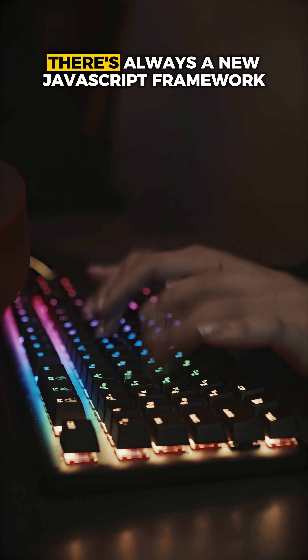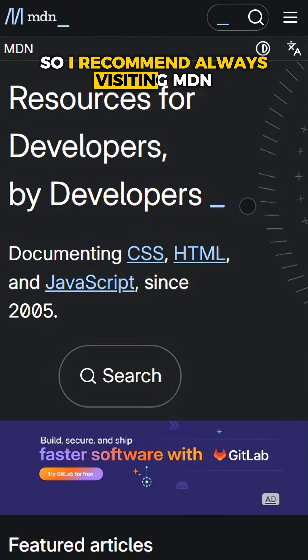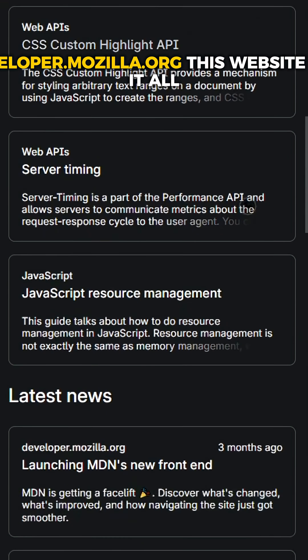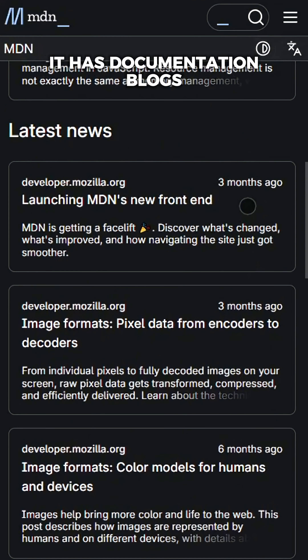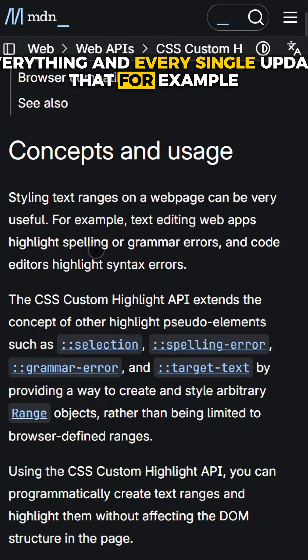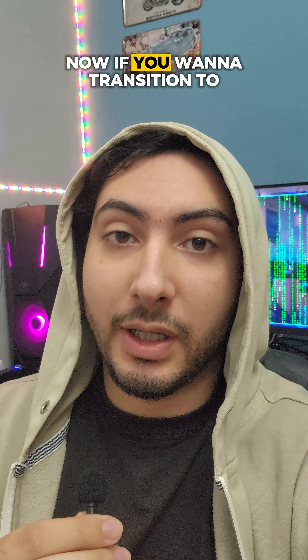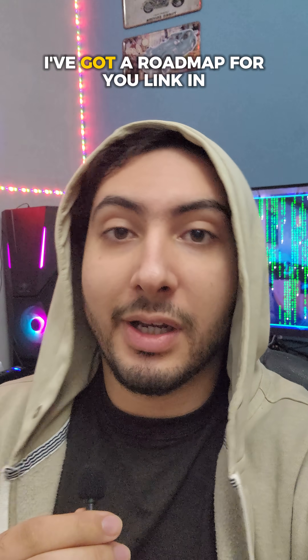Finally, any developer needs to stay up to date because the web is always evolving — there's always a new JavaScript framework or features being added. I recommend always visiting developer.mozilla.org (MDN). It has documentation, blogs, and every update to HTML, CSS, and JavaScript. And if you want to transition to become a full-stack developer, I've got a roadmap for you — link in the description below.